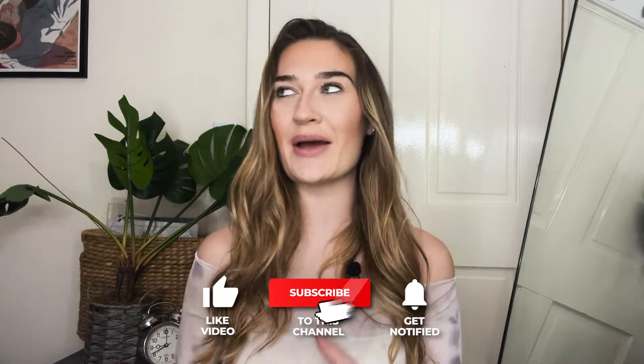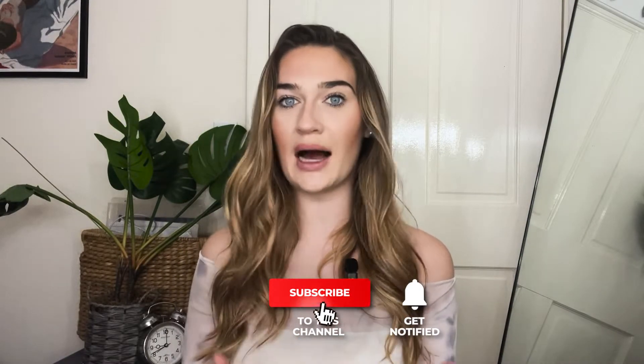If you like this content, I would really appreciate if you like, comment, and subscribe because it not only helps my channel, but it helps these videos reach people who actually need help. And there's a lot of people out there that need help, especially with Instagram recovery. So you liking and sharing this is just helping the masses. So thank you in advance.